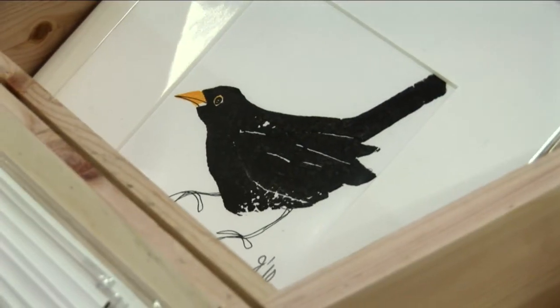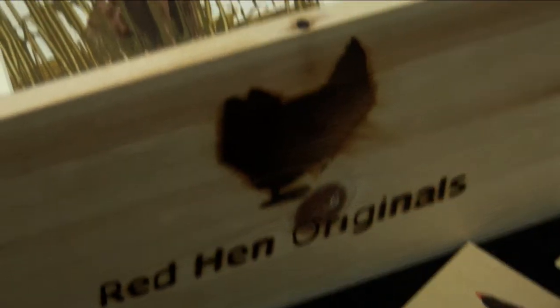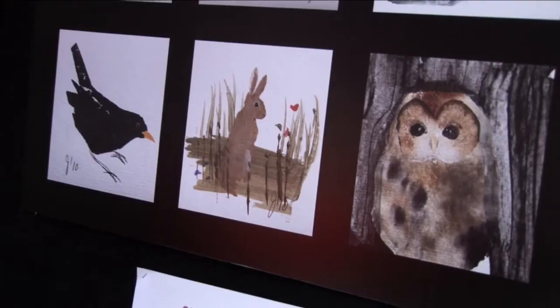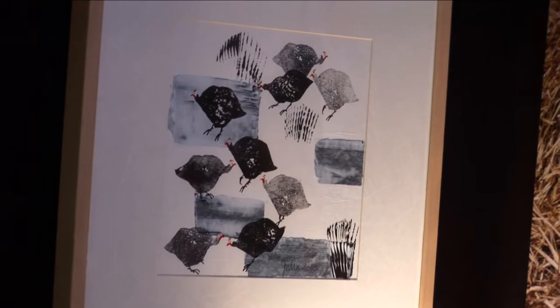So it actually started with the red hen and it has grown over the last couple of years. To stop me going completely stir crazy, because obviously I have to do quite a lot of these, I change the images all the time. There's hares, pheasants, owls, pigs, guinea fowl, so they will be sort of limited runs of anything.